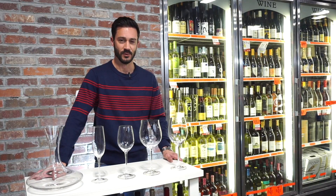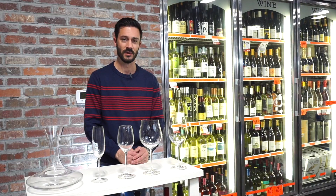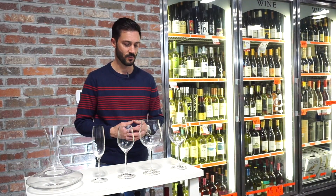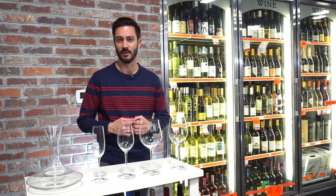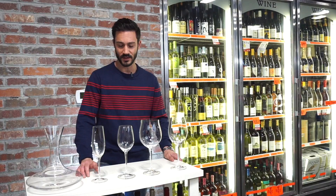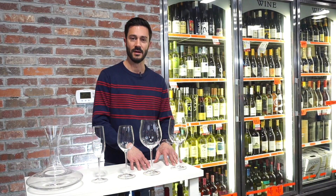There are a lot of options today in stemware. What you see here actually have stems. I know it's really popular right now to have stemless ones — I like to save those for sake or something like that, but today we're going to talk about champagne, white, and red wine glasses.